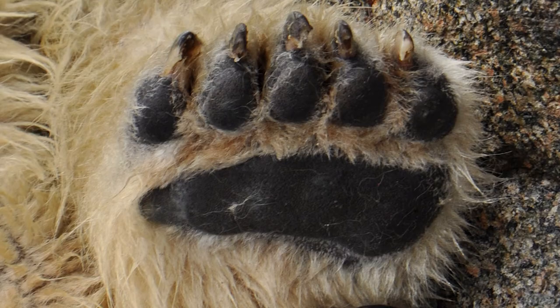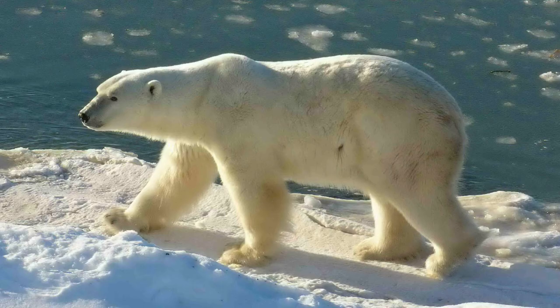Polar bears live in one of the planet's coldest environments and depend on a thick coat of insulated fur, which covers a warming layer of fat. They even have fur on the bottom of their paws, which provides great protection from cold surfaces and good grip on ice. A bear's white coat provides camouflage in the surrounding snow and ice. But under that fur, they have black skin — better to soak up the sun's warming rays!